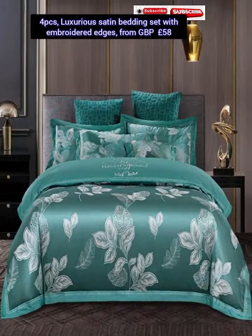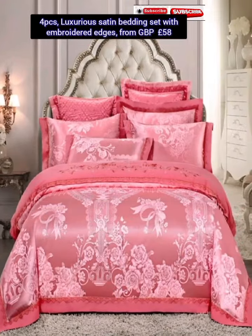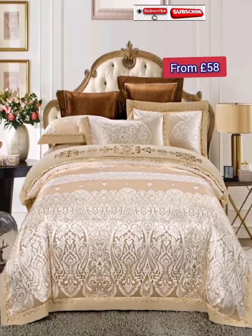Shein is one of amazing online shopping centers where you can buy millions of amazing products — dresses or bedding sets — at affordable prices. Shein provides free standard shipping on orders over 35 pounds, with fast and secure delivery that arrives earlier than expected.